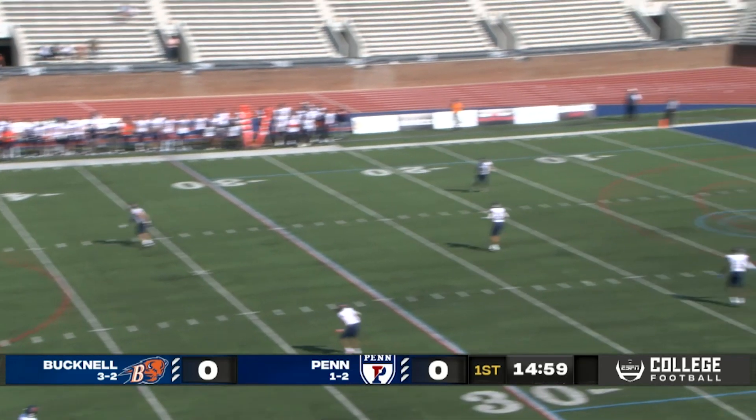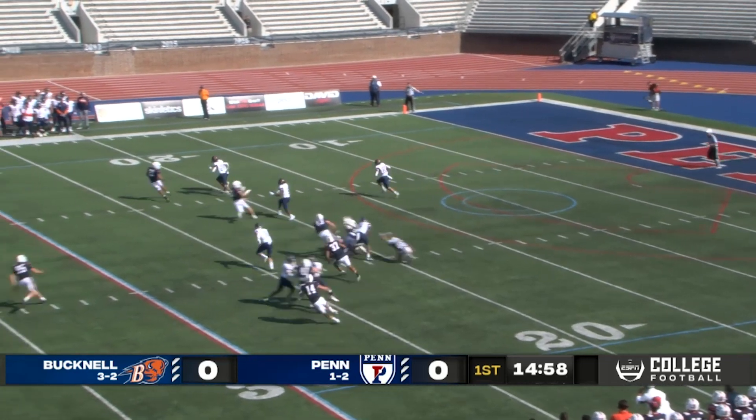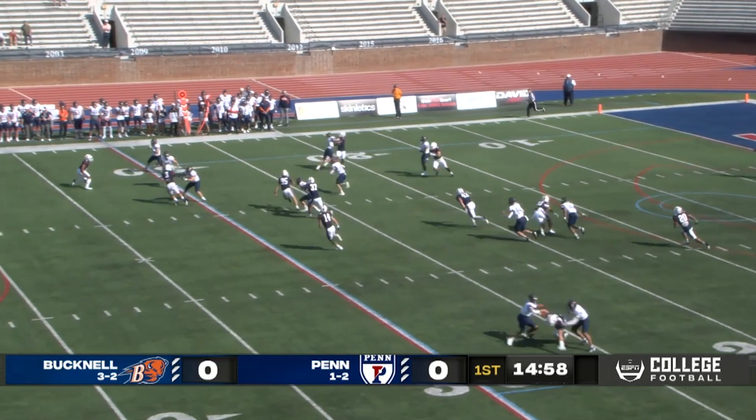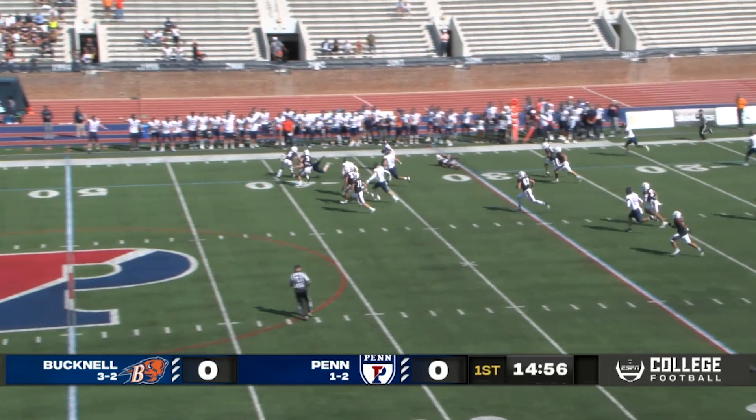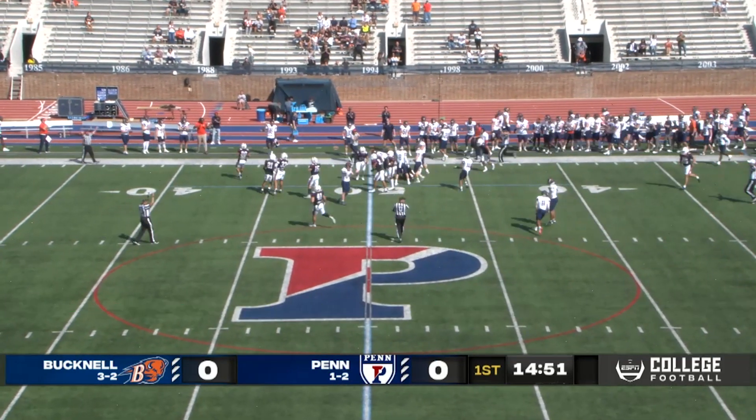Sturia with the left foot gets it high and it'll be taken by Caden at the Bucknell 8, right up the middle. He'll go off to the right side, gets a block at the 20, cuts it outside to the 25, 30, 35, 40, leaps over a man at the Bucknell 45. He'll take it to the Bucknell 48 yard line.